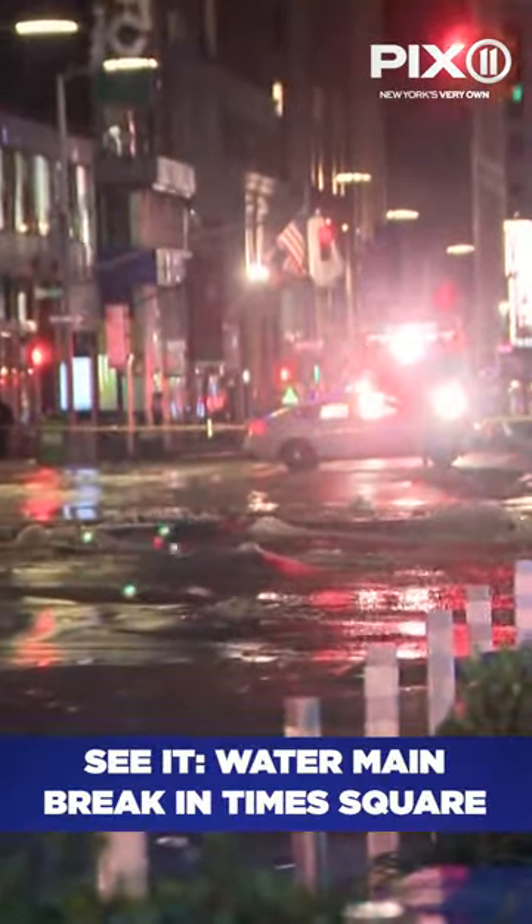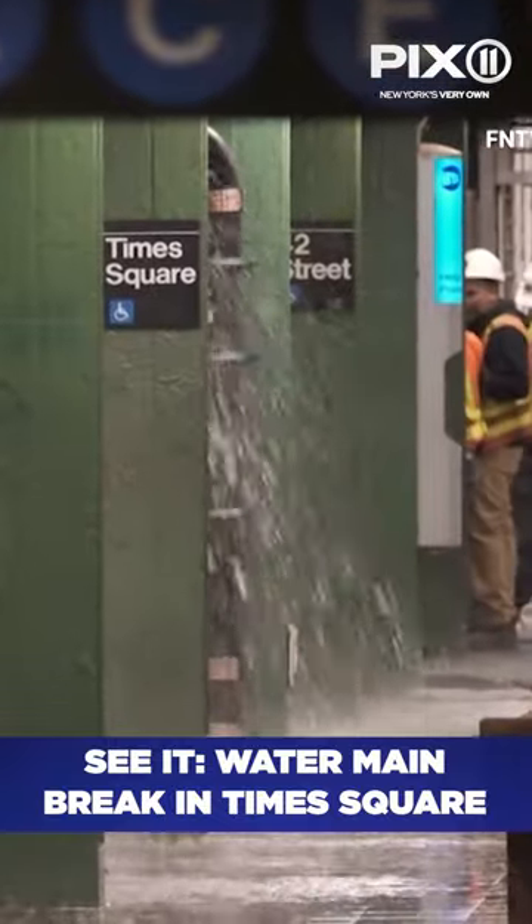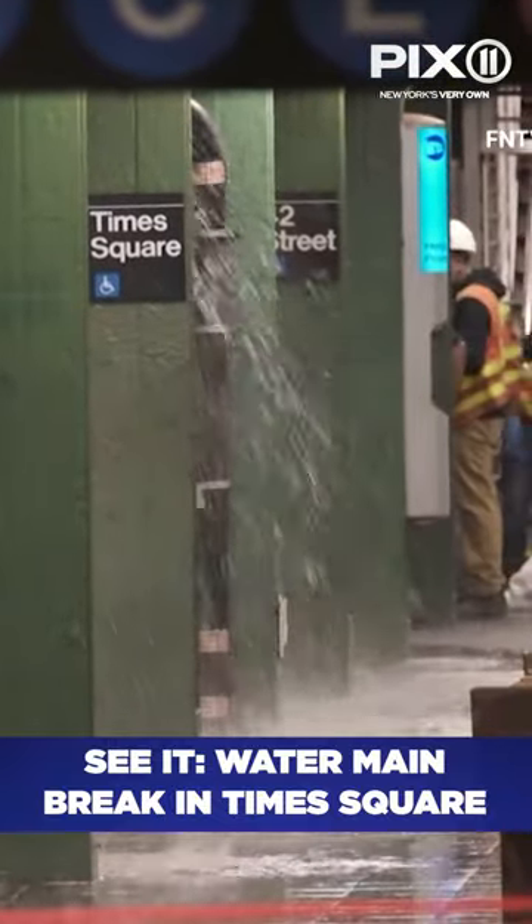DAEP officials say what we're dealing with is a 20-inch high-pressure water main break, with a pipe that's about 10 or 15 feet deep.